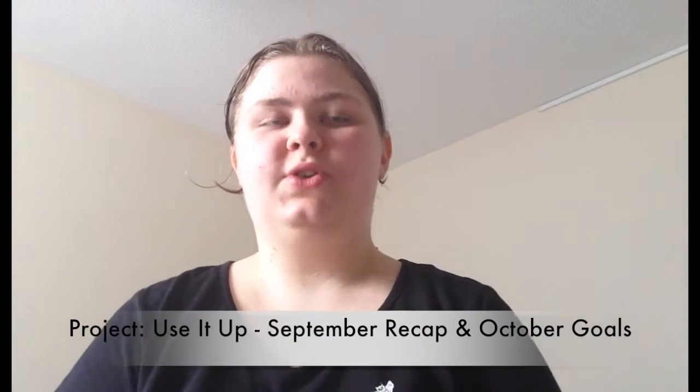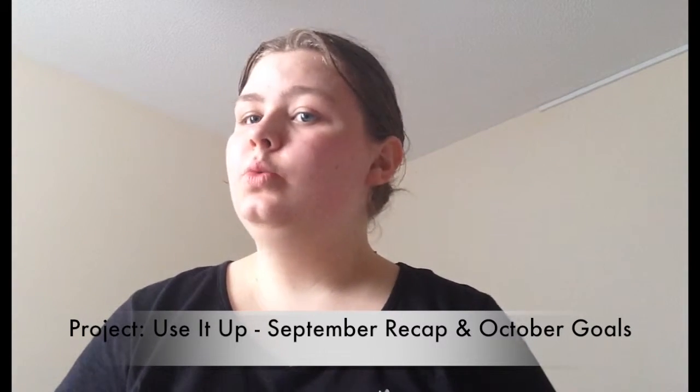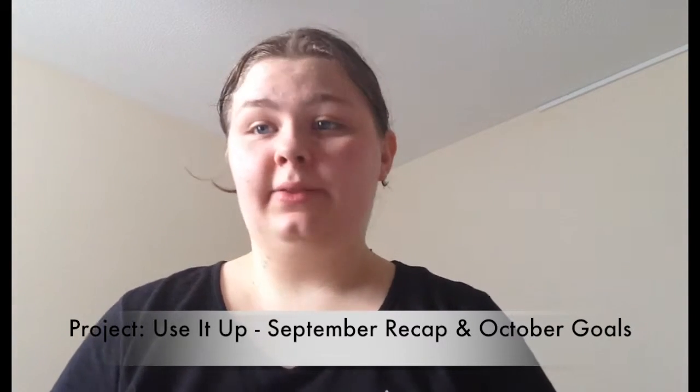Hi guys! I know it's been quite a while since I uploaded a video. I'm sorry about that. Things have been very hectic with starting school and everything. I will leave a link down below to my blog post on moving and all that stuff, so please check that out if you have any questions about what's been happening in my life and why I haven't uploaded a video.